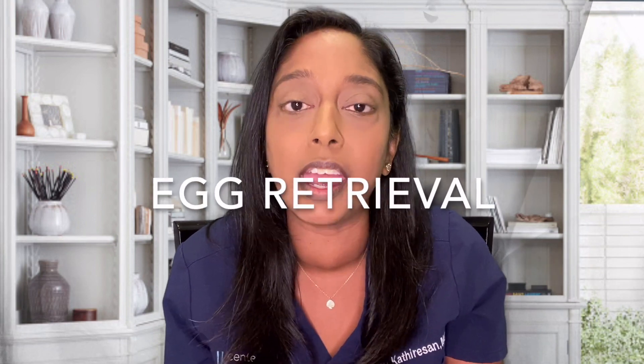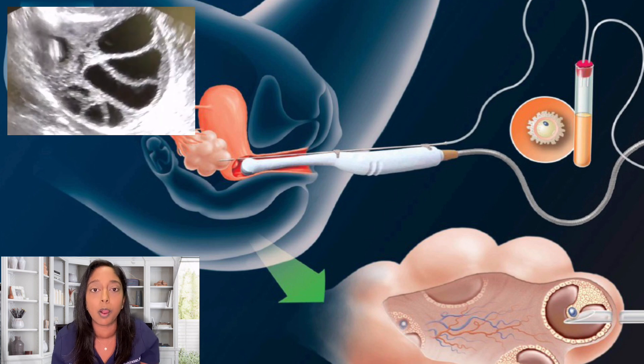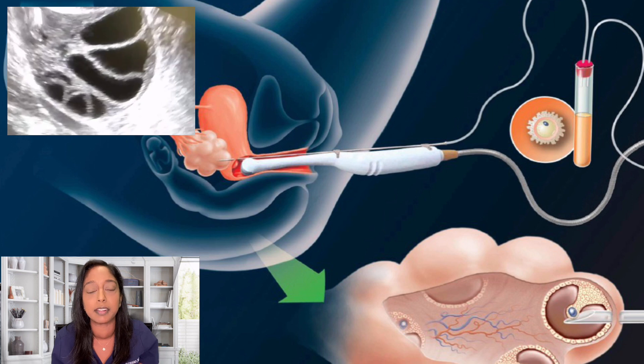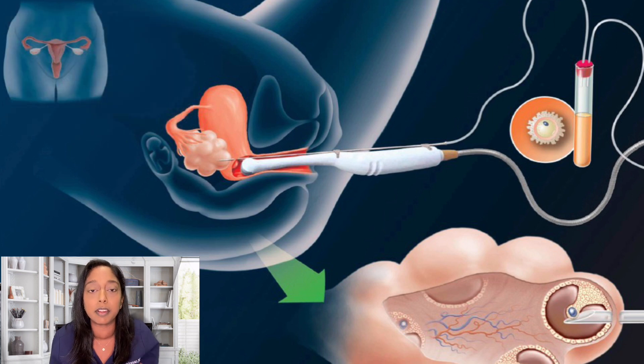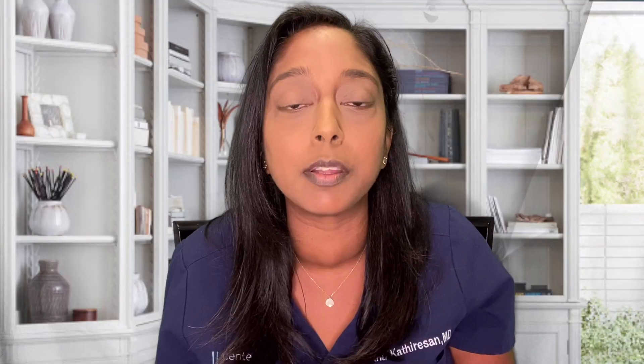Step four is the egg retrieval, a minor surgical procedure done under ultrasound guidance and with anesthesia. Once you're under anesthesia, we put a speculum in, perform a lavage — basically a cleansing of the vagina — then place the ultrasound probe with a needle guide. We feed a needle through the vaginal wall and into the ovary, then activate a suction mechanism to suction the fluid out. Each follicle has a microscopic egg; as we remove the fluid, the egg travels through tubing into a test tube, which we hand to the embryologist. The procedure is about 15 to 20 minutes and patients go home the same day.